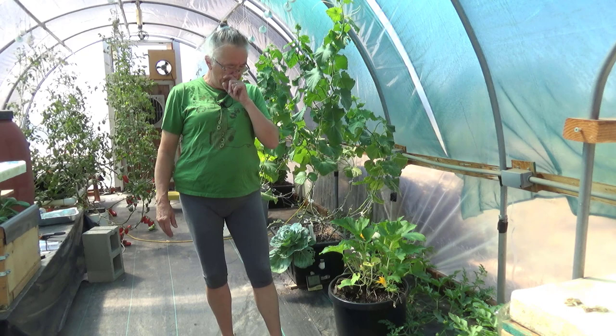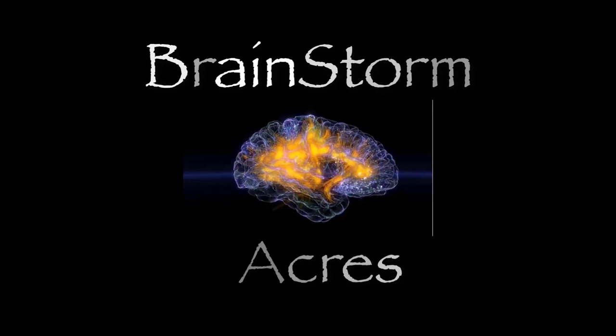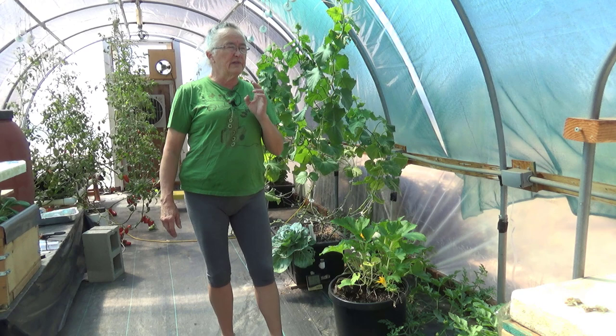Hi everybody, it's Irene with Brainstormakers. This morning, I don't think you guys have ever seen me spray in the greenhouse before, but I have a couple of things to take care of. The big thing this morning is white flies. I also have a little bit of fungus, and since it's still cool this morning, I decided I'm going to spray with neem oil.